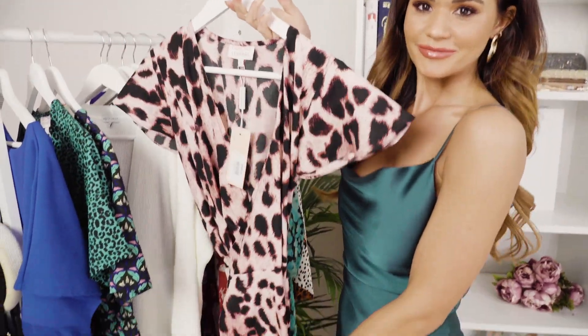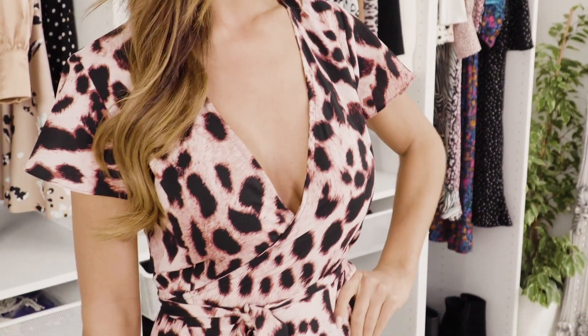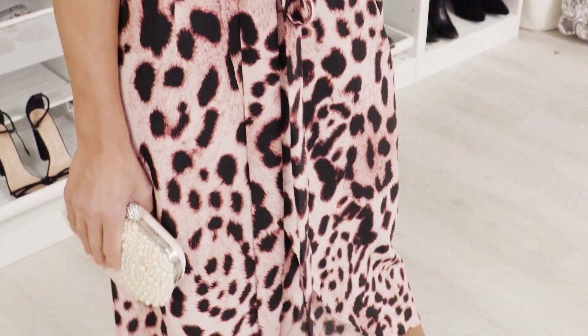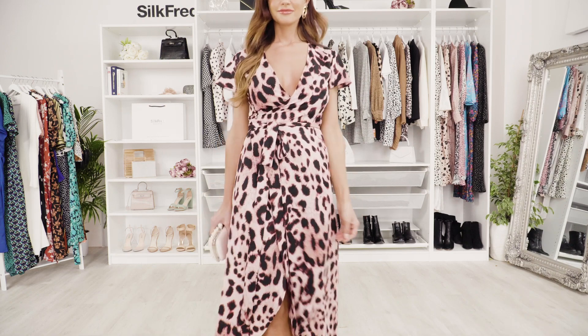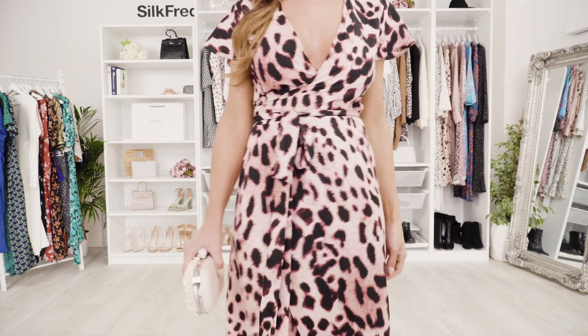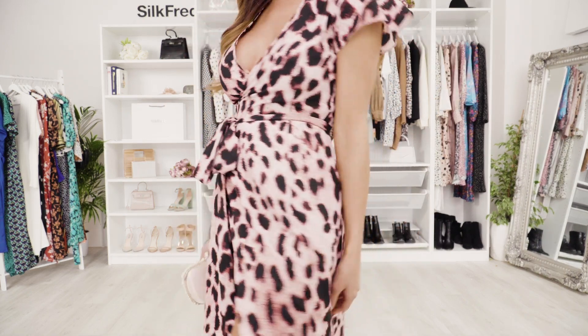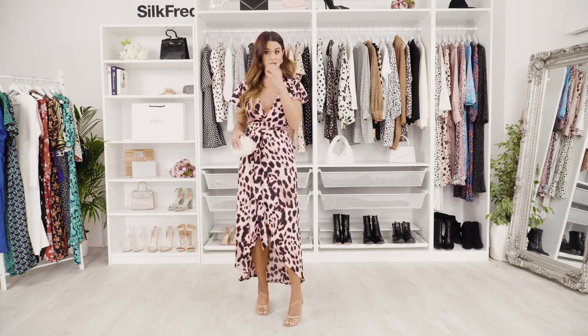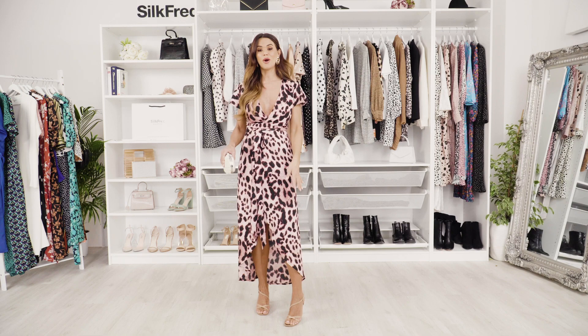My next choice is this really lovely leopard print dress. I've always been a fan of leopard print — it honestly is never going to go out of fashion. This is a nice twist on it because it's like a pink leopard print, which makes it work really well for a summer wedding or a wedding abroad. I actually have a wedding in France that I think this one will work really well for.